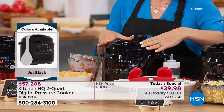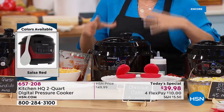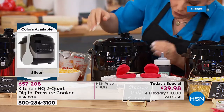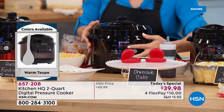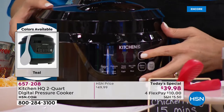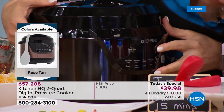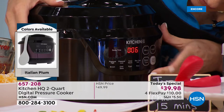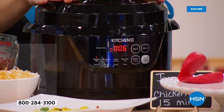Close the lid — you feel a kind of suction — and turn it to locked position. Go to the front panel and select high pressure. Set it for five or six minutes and hit start. That's how long queso fundido takes — five minutes to come to pressure, then five minutes to cook. When you're done, you have two choices: a quick release, or let it naturally come down over about 15 minutes.